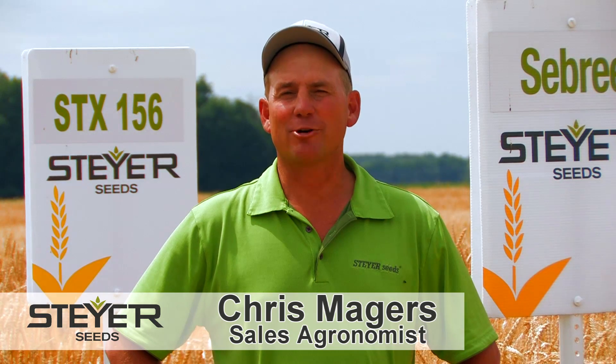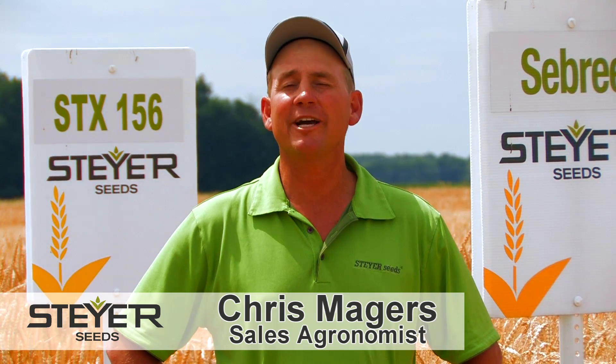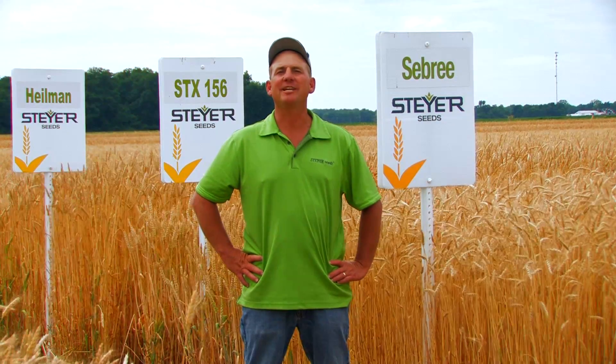Hi, I'm Chris Majors, sales agronomist for Steyer Seeds, located here in Old Fort, Ohio — worldwide headquarters — family owned and operated company since 1985.